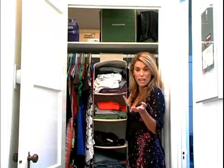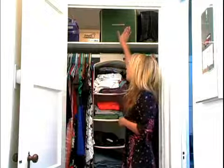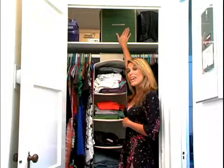The other thing you can do is use bins. I have these green bins, which are great — I got them at Bed Bath and Beyond. They come in threes, they're about twenty dollars, and all of the stuff I'm not currently wearing I put in these bins up top. You'd be so surprised how much they actually hold.